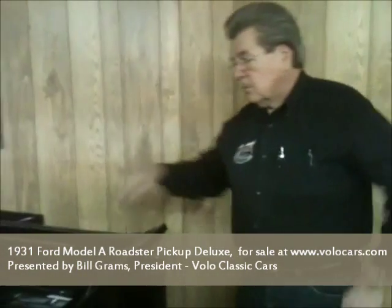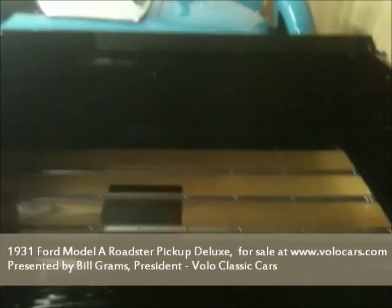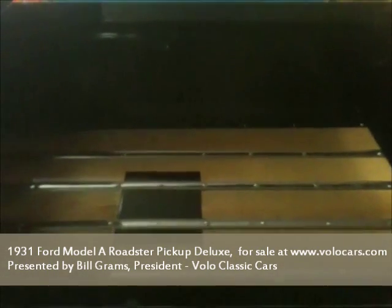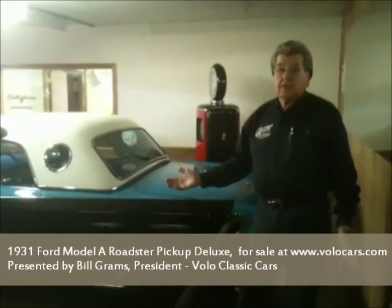It has about 12 coats of varnish to protect it from the elements. It's straight as an arrow, it is all forged steel. But it's just as nice underneath as it is on top.